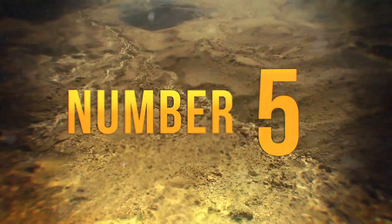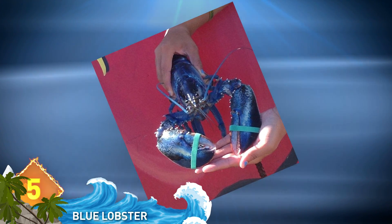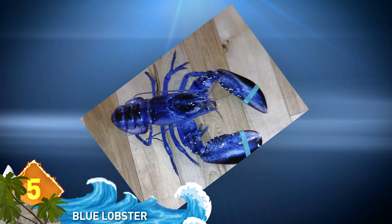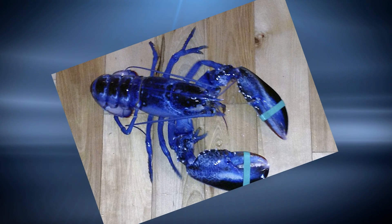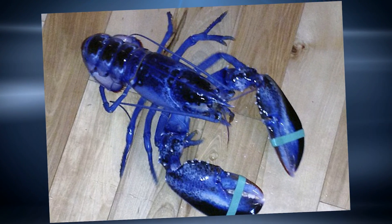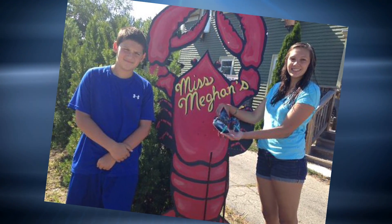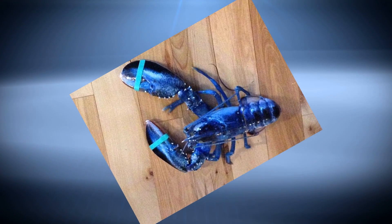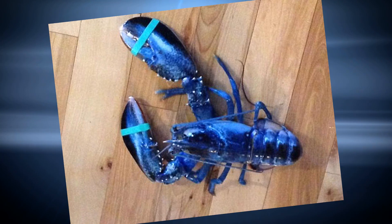Number 5, Blue Lobster. You've heard of a red lobster, but how about a blue lobster? A fisherman in Maine trapped one of these unique crustaceans, and it was literally a one-in-a-million catch. Experts estimate that only one or two lobsters in a million have this blue coloration. The condition is caused by a genetic defect that causes the animal to produce too much of a certain protein. The fisherman says it will be turned over to the Maine State Aquarium, where it will join three blue brothers and one orange lobster.